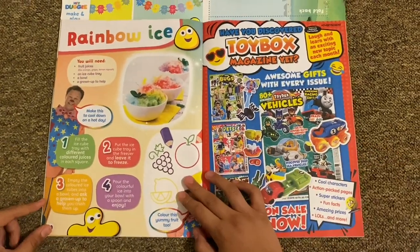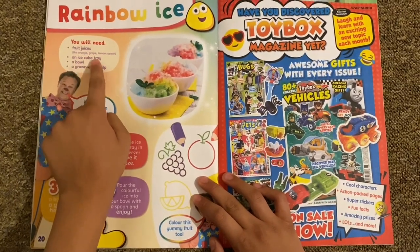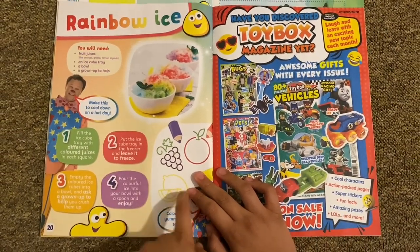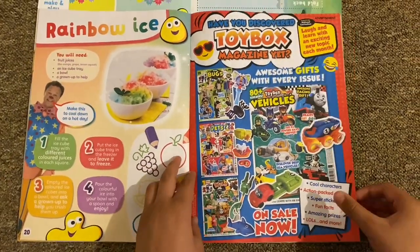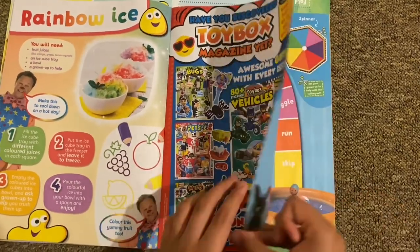This rainbow activity is a cool one — you need some fruit juices, a bowl, an ice cube tray, and a grown-up to help. There are instructions to make it too. There's also an advert for the Toy Box magazine, which I've never reviewed before, but hopefully I will.